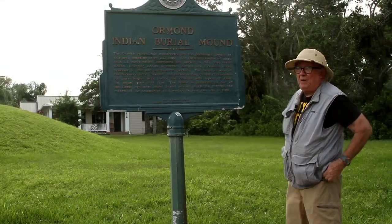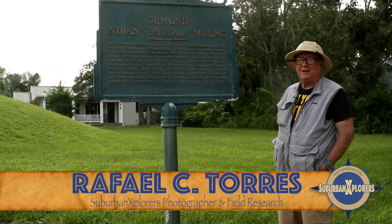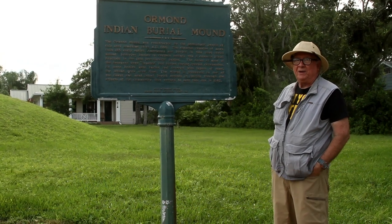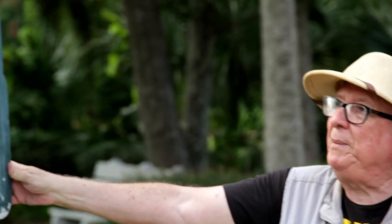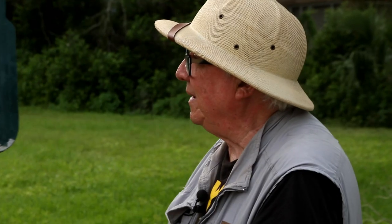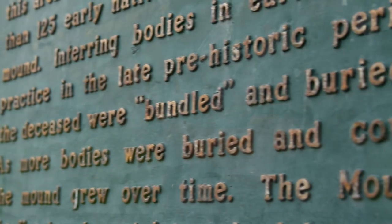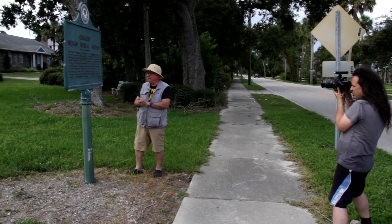I've lived here for many years, and only about 25 years ago I found out that there was an actual relic Indian mound in this area. The Ormond Mound was constructed by the prehistoric people of this area sometime after the Annus Dei 800. The mound is preserved as one of the finest and most intact burial mounds in Florida, through the efforts of the community that worked to save this site in 1982.